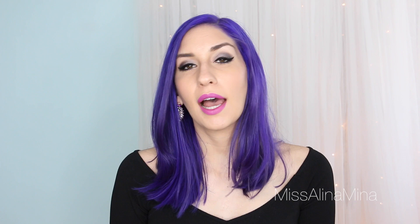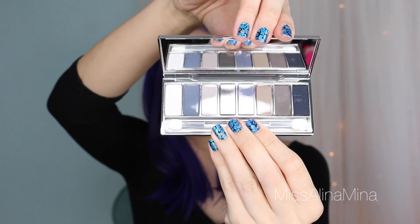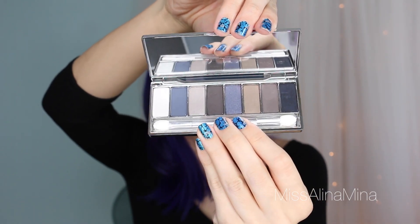I also got one of the Clinique All About Shadow 8 Pan palettes. I used to wear Clinique makeup when I was younger but lately I don't use it at all. I got the Wear Everywhere Blues palette because I don't have a lot of blue eyeshadow — blues and grays — and I've been trying to incorporate more of those. I just got one palette to see how the formulas are. If it turns out to be good, I'll get some more and do reviews on them.